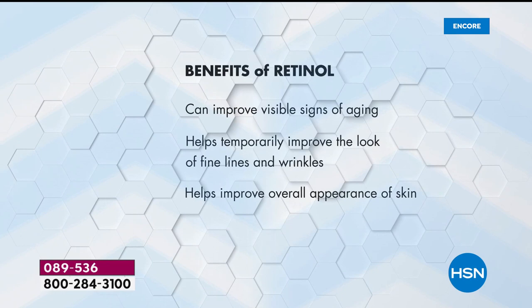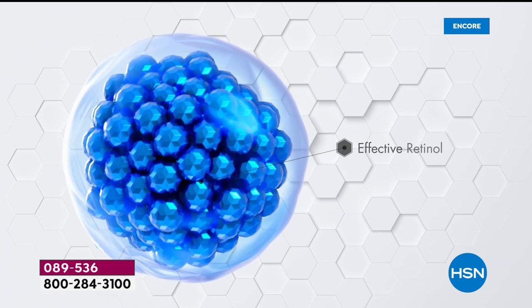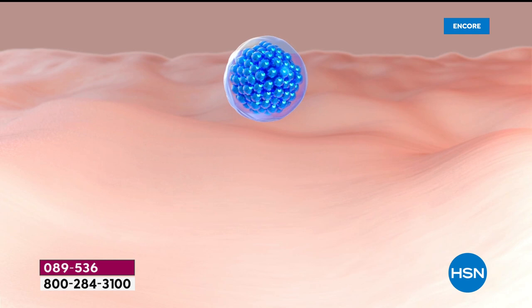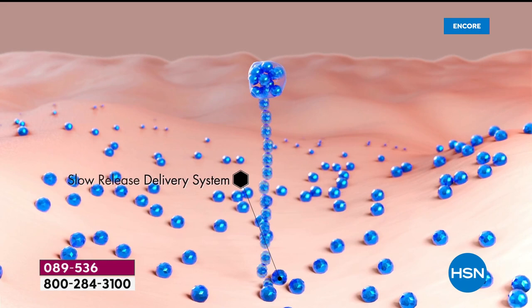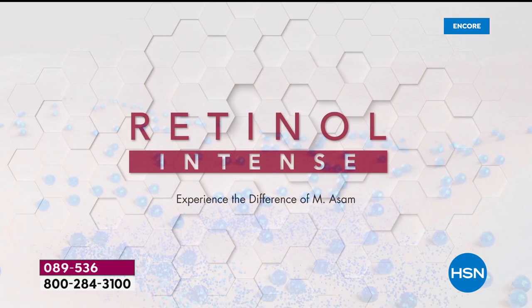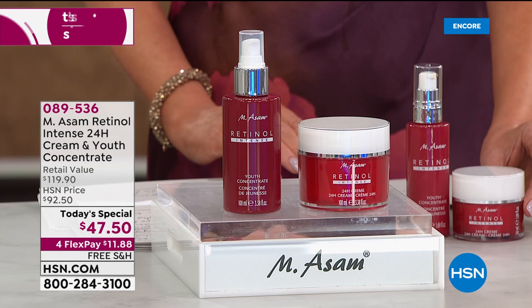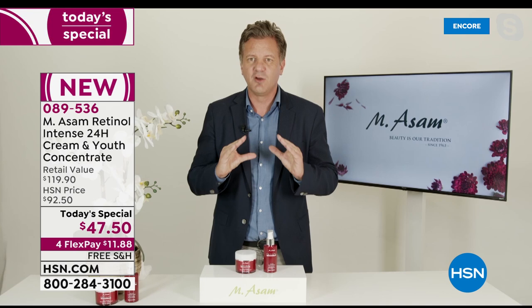The concentrate plus the 24-hour cream is a super size. You can use it morning and night - the most effective treatment they've ever made. That encapsulation technology is worldwide unique to MSOM, made by an exclusive partnership with a Spanish pharmaceutical company. Using pure retinol - the most effective version - it's encapsulated and delivered 100% into your skin, not on the surface, where it can be a little harsh.